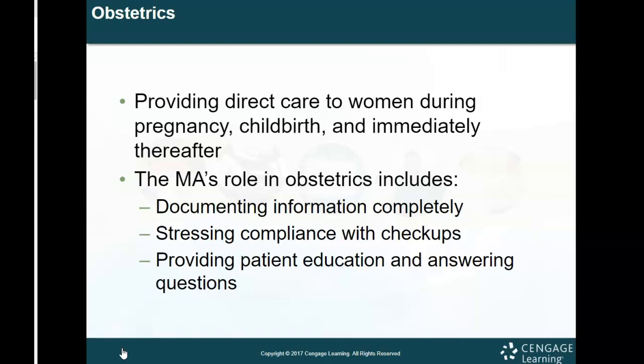Obstetrics provides direct care to women during pregnancy, childbirth, and immediately thereafter. MAs can do a lot of things — we can work in obstetrics and on labor and delivery floors, which is really cool. The role in obstetrics includes documenting information completely and stressing compliance with checkups. It's important that medical assistants advocate for patients and make sure they stay educated and compliant with their physician's office visits.